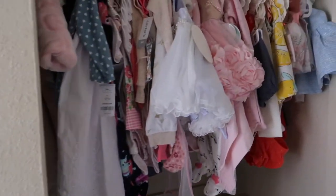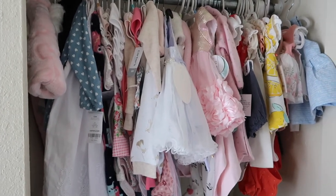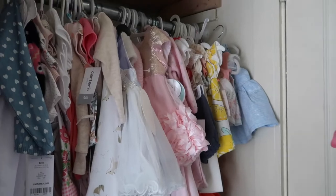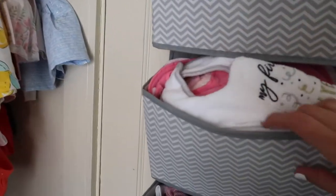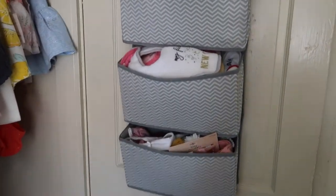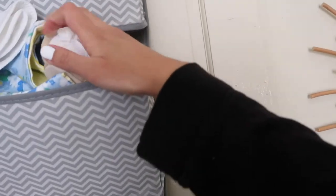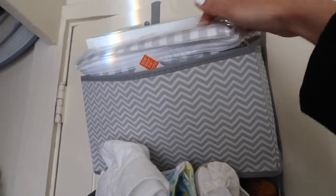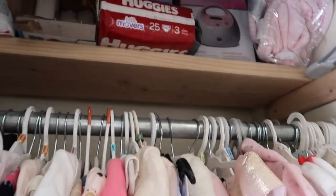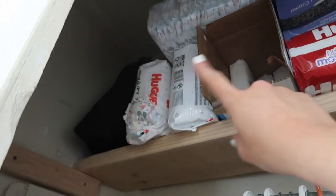Moving on to her closet — she has lots of clothes and dresses, so she is so spoiled! A lot of family and friends gave us cute clothes from her baby shower. I need to organize this better, but in here I have more bows, bibs, little hats, socks, and shoes. Higher up I have miscellaneous gifted items, a car seat cover, a book I need to start reading. At the very top: her Poppy lounger she no longer uses, my breast pump, extra diapers, and wipes.